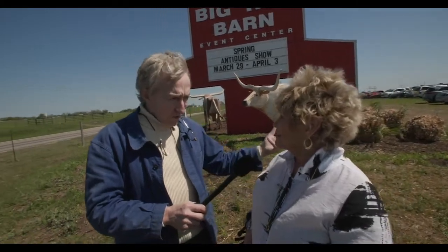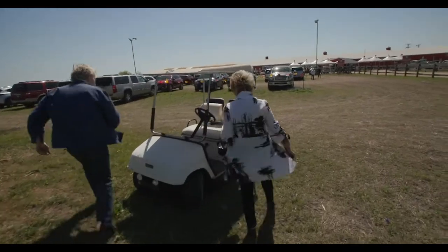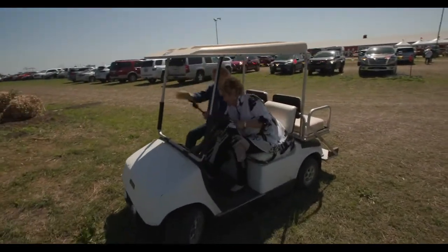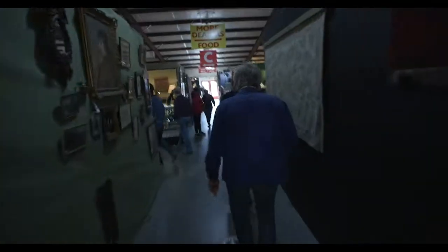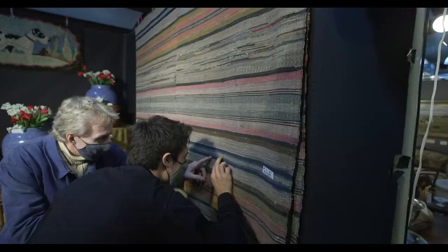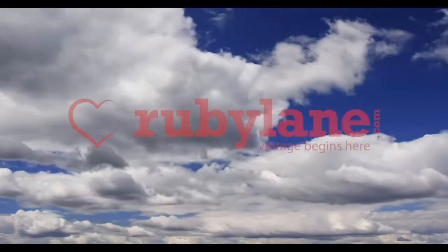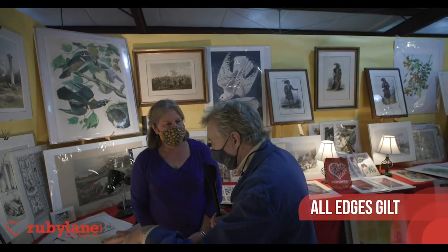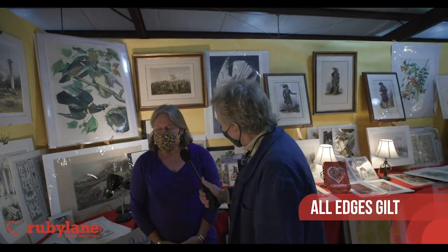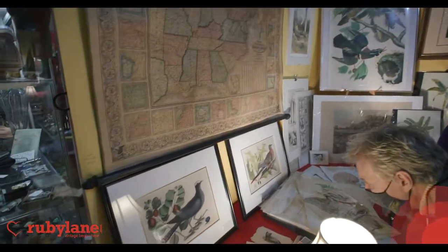You want to look for some treasures? Sure, let's go. It's a seaweed pattern. Josephine, it's an honor to be here in this booth. I love some of your stuff. What's going on?